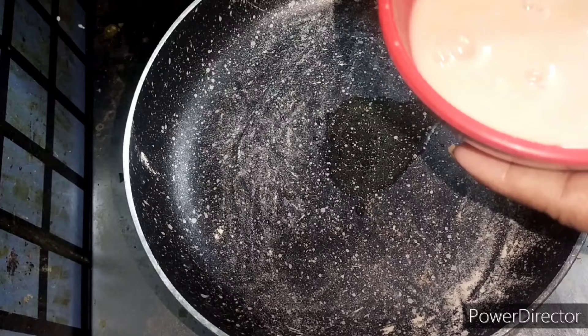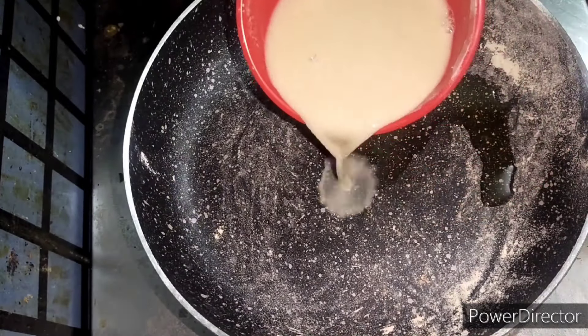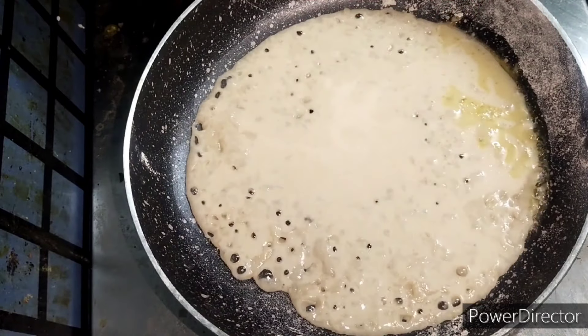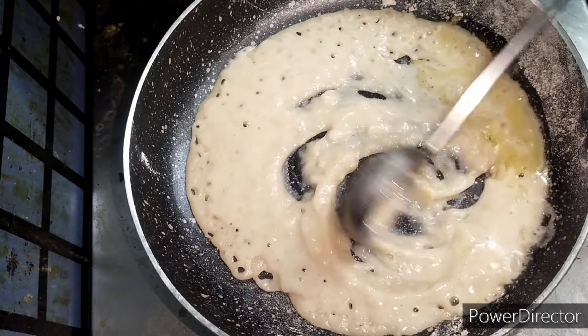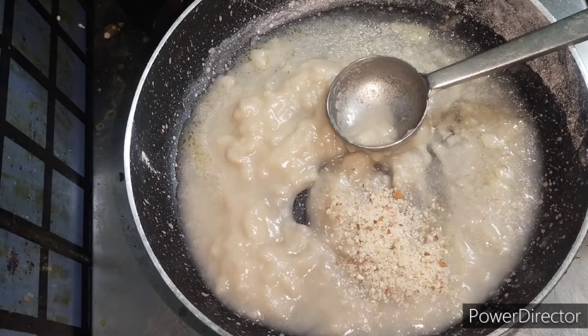We have to mix the roasted wheat flour with water and then pour it in the pan, then we have to cook it for five minutes. During that, we have to add the ground nut powder.